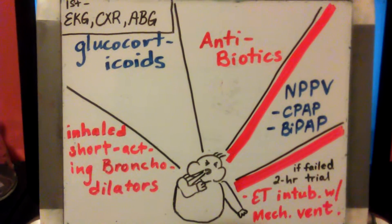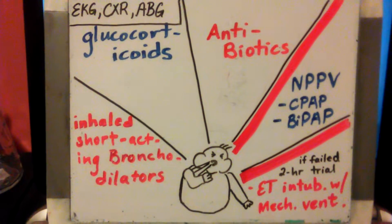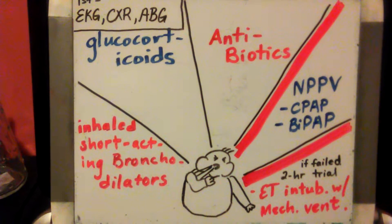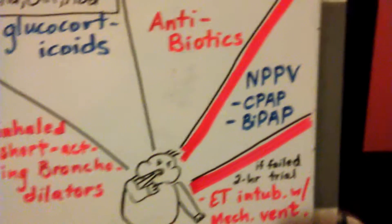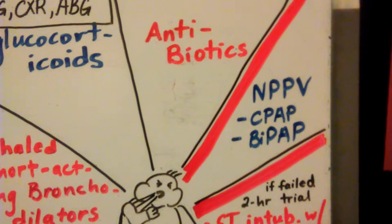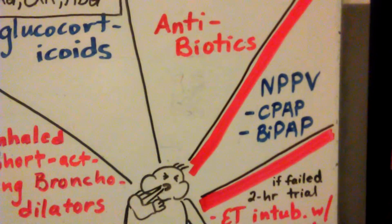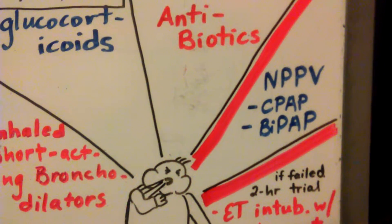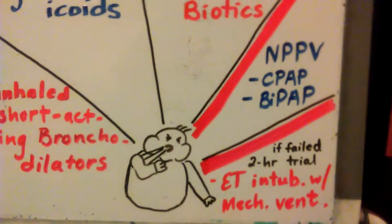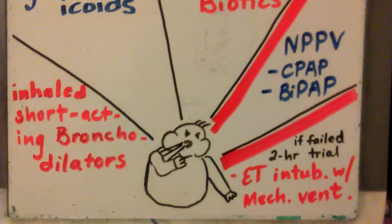If patients are not responding to these three agents — bronchodilators, corticosteroids, and antibiotics — as you would like, you may need to try non-invasive positive pressure ventilation by CPAP or BiPAP. After a two-hour trial, if patients are still not responding, you will have to go to endotracheal intubation with mechanical ventilation.